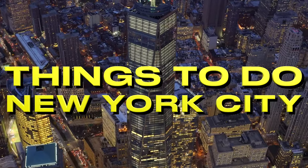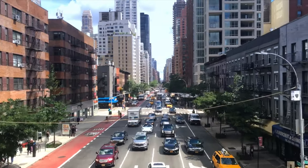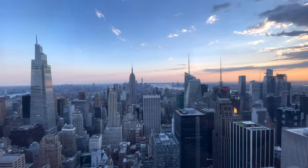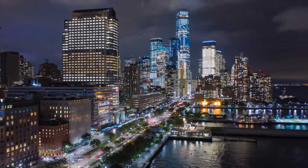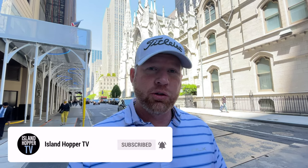Welcome to Island Hopper TV. Today we are going to take a look at the top things to do when you visit New York City. We're going to go all across the five boroughs and try to show you everything worth doing when you visit this American metropolis. What's going on, Island Hoppers? Today we are coming to you from New York City. We're going to do a things-to-do, and yes, that's going to include some free activities. Let's do it.